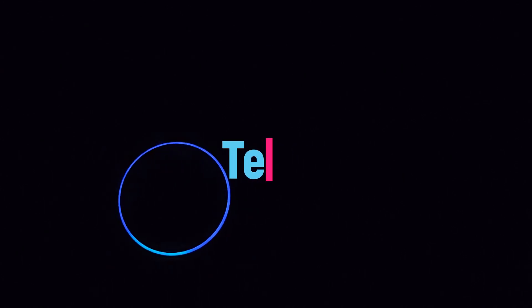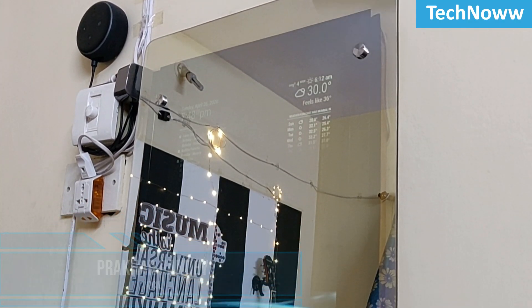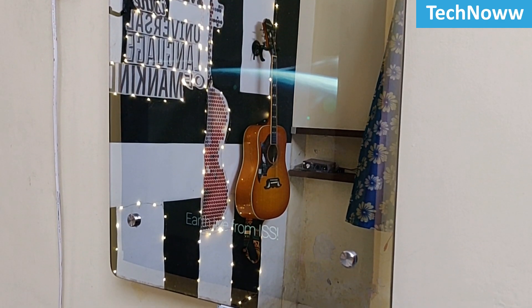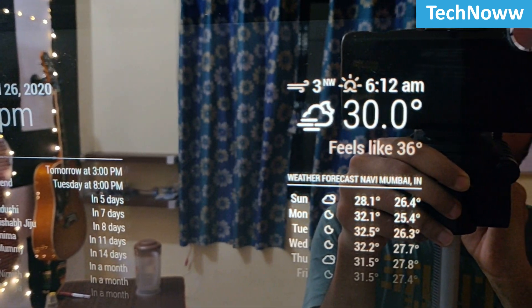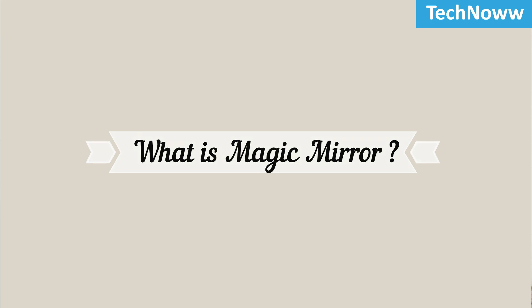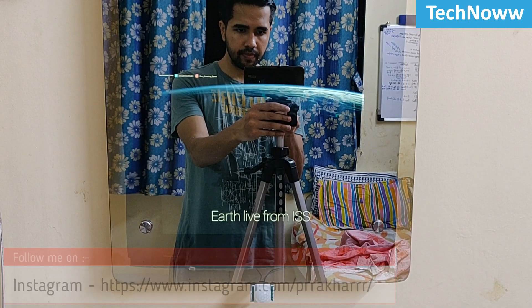Hi there, my name is Prakhar and you are watching TechNow. This video is the demonstration of one of my new projects called Magic Mirror. I got my inspiration to build this project during the lockdown period of COVID-19. The reason why I decided to build this project is its aesthetic approach and excellent usability.